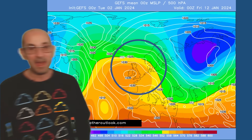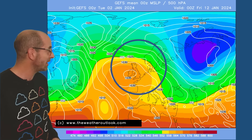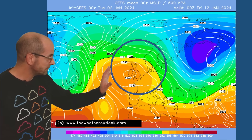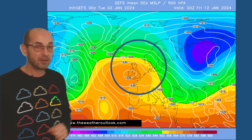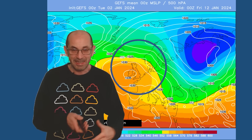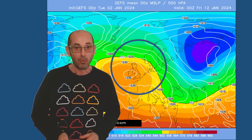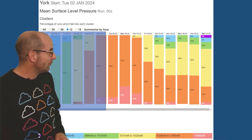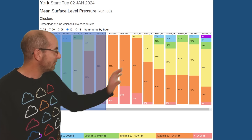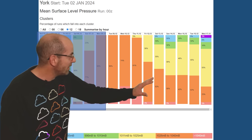Here is the 10-day GEFS mean surface level pressure plot — Friday the 12th of January, averaging out all of the individual runs. There's a very strong signal for high pressure to be continuing to influence things across the UK, with some signs that it will be starting to build northwest towards Greenland — a classic pattern for cold spells in the UK and Western Europe were that to develop. The mean surface level pressure data table for York shows the oranges and reds through the first few days, with pressure well above the average.